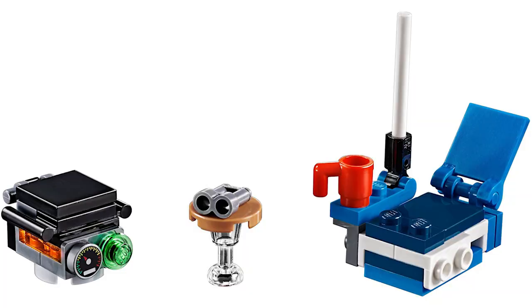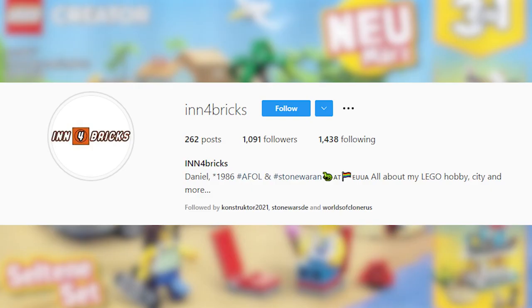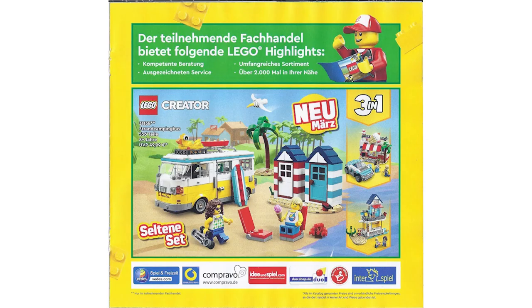The leaked 2023 set was discovered by the Instagram account infobricks from an unreleased Lego catalog. To recap the details: it's Creator 3-in-1, Beach Camper Van, set number 31138, releasing March 2023, with 556 parts at £49.99.